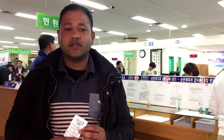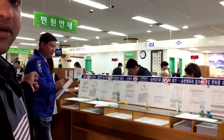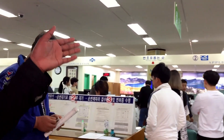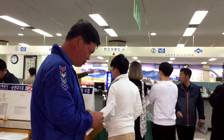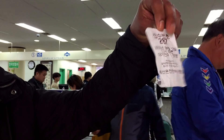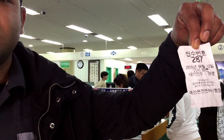Now we are here for the license registration. You need to take a form here to fill it. There are officers who will help you. This is the ticket I got, so you need to check these tickets and ask help on them.